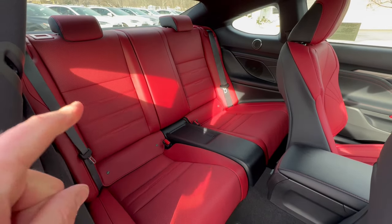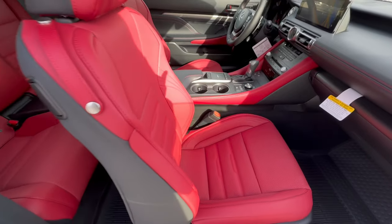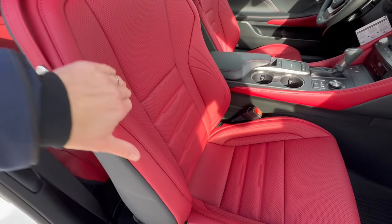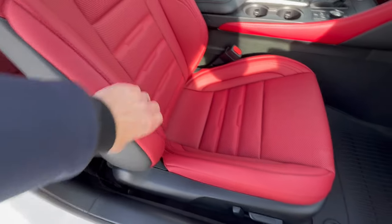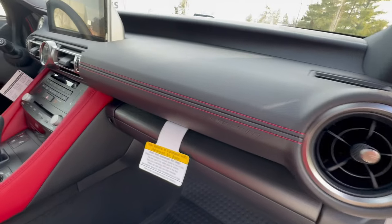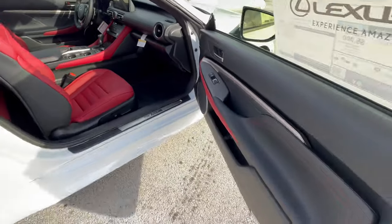You can fold these seats down, so it gives you extra room, but these seats are on power. These F Sport seats are so comfortable — I love all the stitching, I love the pattern work. These bolsters provide great lateral support with thigh support as well. And coming over to the dash, you have the circuit red stitching in the dash as well. Just a brilliant vehicle.